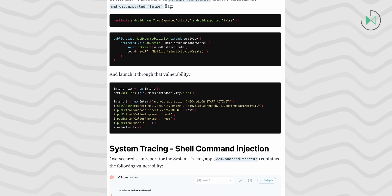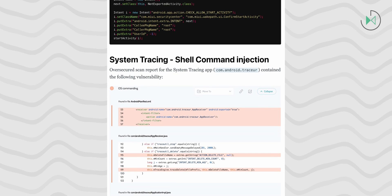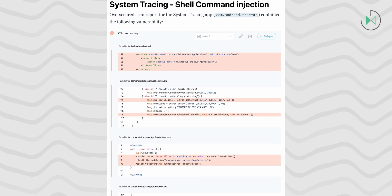These vulnerabilities are not only present in MIUI, but they are also present in HyperOS. OverSecured informed Xiaomi about these vulnerabilities between April 25th and 2023, so it has been a year since then and we hope that Xiaomi has already addressed this. However, they have not made this very clear.